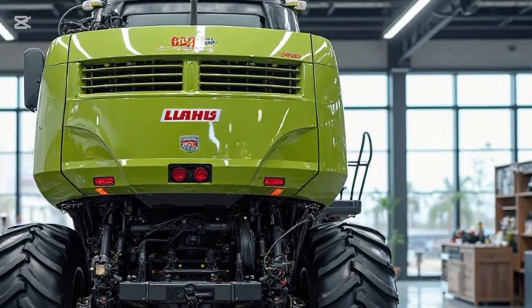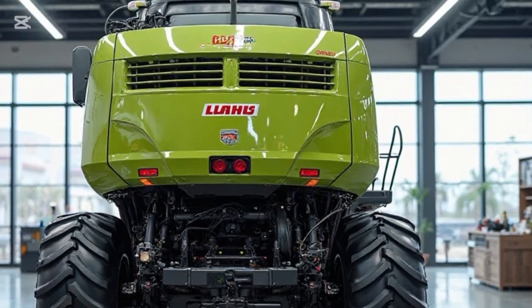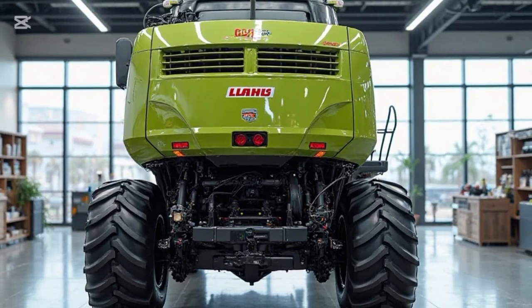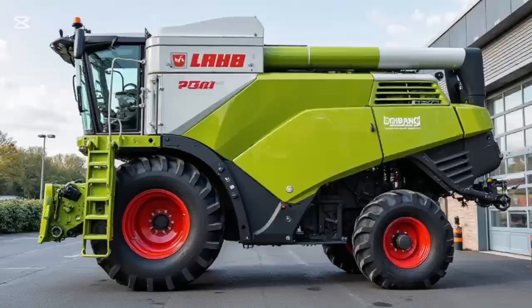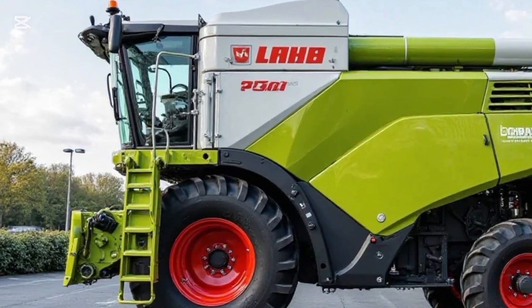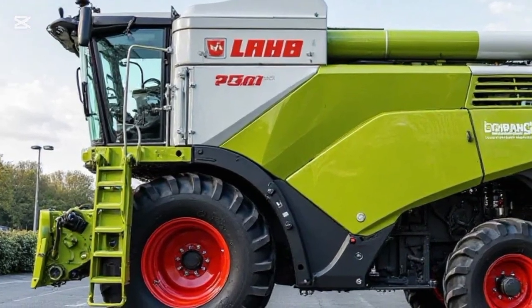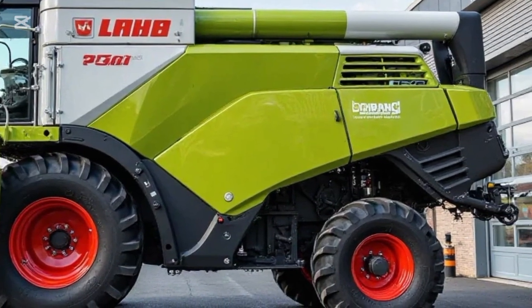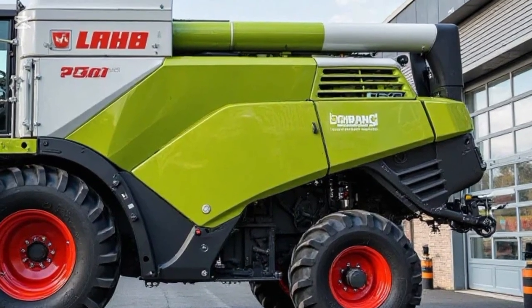Inside the cab, CLAAS offers one of the most advanced operator environments in the industry. The KMotion multifunction control lever, a high-resolution touchscreen, and ergonomic layout give the operator complete control with minimal effort. Comfort isn't compromised, even during long shifts, with excellent visibility, low cabin noise, and customizable seating.